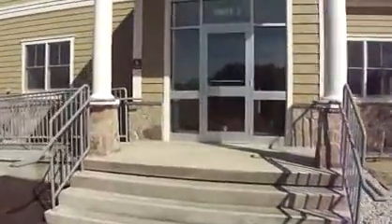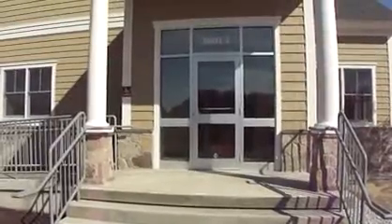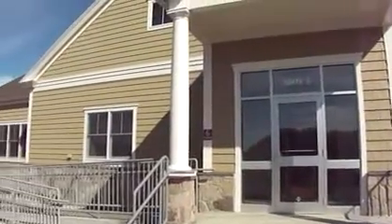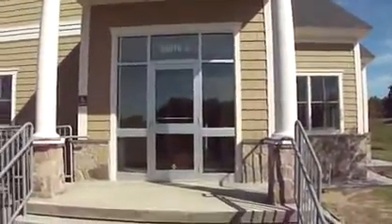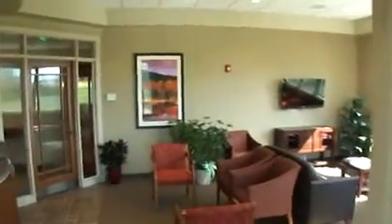Before we get into the facility, just figured I'd give you a look. And we'll come and take a look inside. After the vestibule, we've got some beautiful wood doors into our nice new lobby.